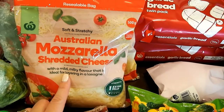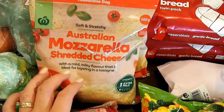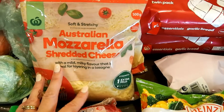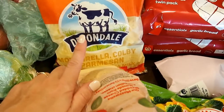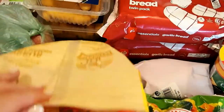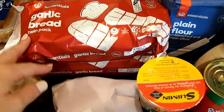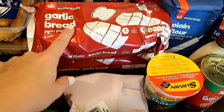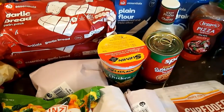I got some mozzarella because I'm planning to try a fathead pizza base for a keto pizza — I've done a minced chicken pizza base before and it was good, but I wanted to give fathead dough a go. I also got my regular three-cheese blend shredded cheese, which has fairly good macros. I grabbed two packs of garlic bread — not on special but cheap — so I can just throw them in the oven for spaghetti or pizza nights without needing to order from a pizza shop.